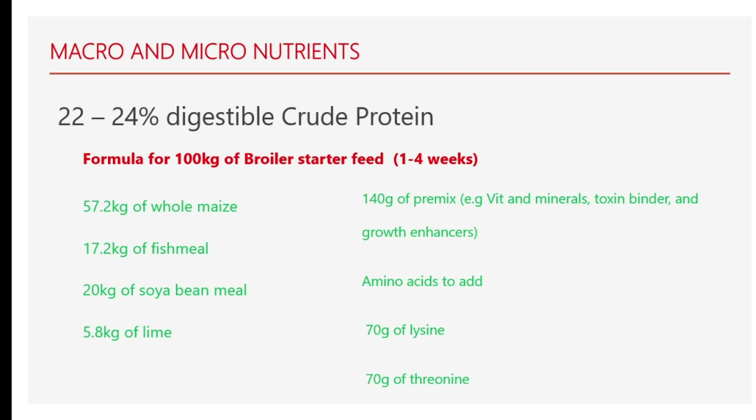We have macro and micro nutrients. The digestible crude protein required for a broiler starter is 20 to 22%. This is a formula for 100 kg of broiler starter feed for birds from one to four weeks of age. You add 57.2 kg of whole maize, 17.2 kg of fish meal, 20 kg of soybean meal, 5.8 kg of lime, 140 grams of premix (vitamins and minerals, toxin binder and growth enhancers), and amino acids: 70 grams of lysine and 70 grams of threonine. That is for a broiler starter feed.